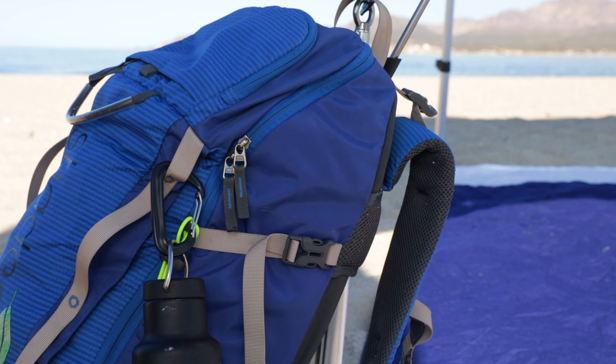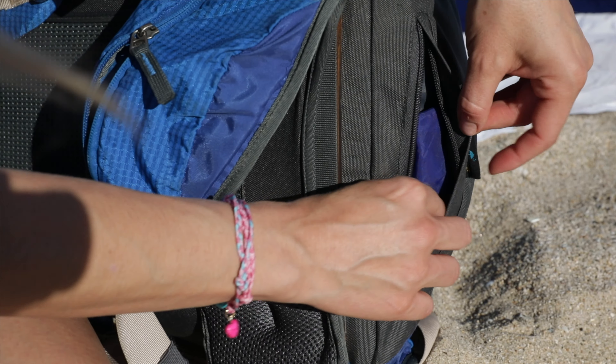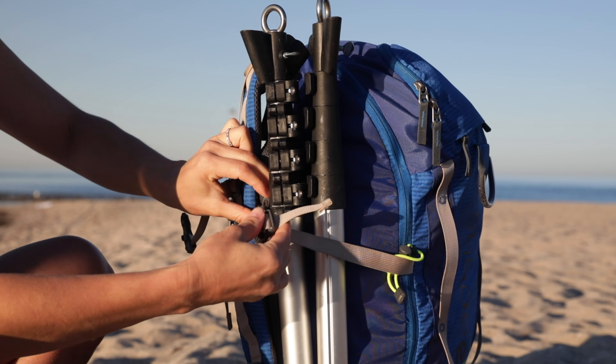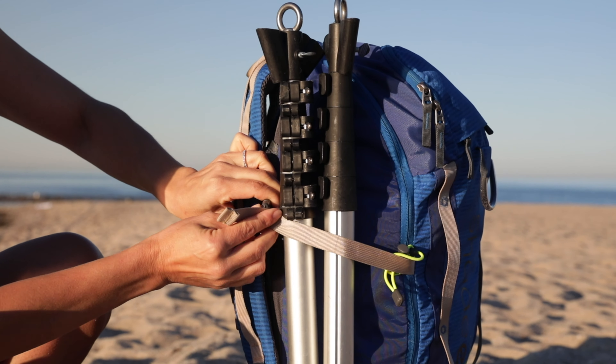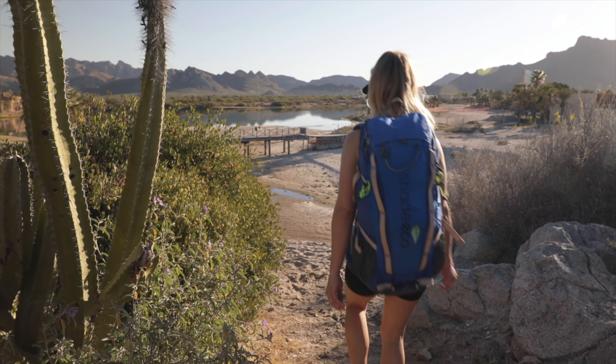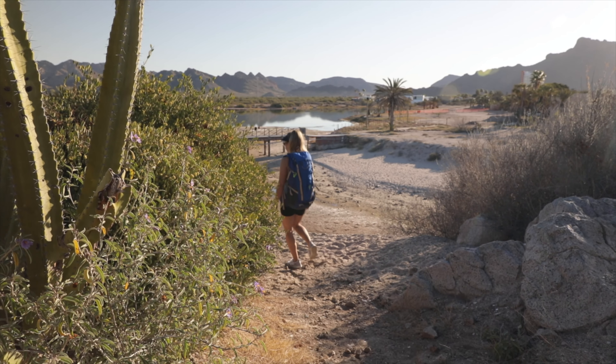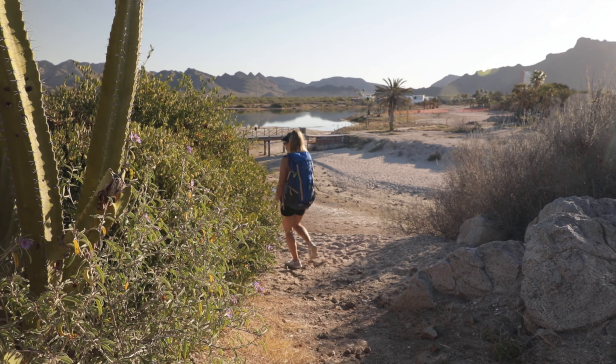It has an easy carry grab handle, a dual daisy chain system for latching gear to the outside of the pack, and a ventilated back panel for warmer climates. It also includes a rain cover and lateral compression straps to secure your poles to the outside of the pack. Best of all, you can use this bag as a standalone backpack to carry your gear when you hit the trail.